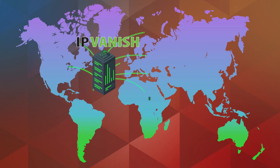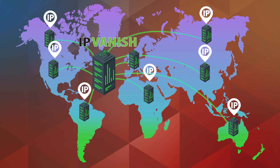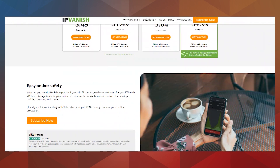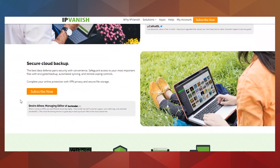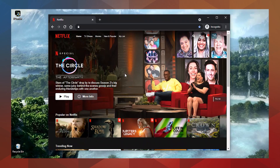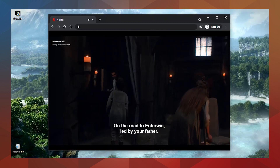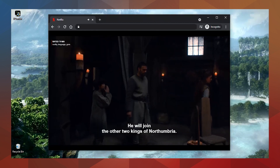When you use IPvanish to watch Netflix you can trick it into thinking that you are in a different country. VPNs like IPvanish send your internet connection through networks of private servers in different countries. When you connect to a server in another country your real IP address is hidden behind one from the country that you're currently browsing from. This makes sites like Netflix believe that you're really there, so they let you stream that country's content.